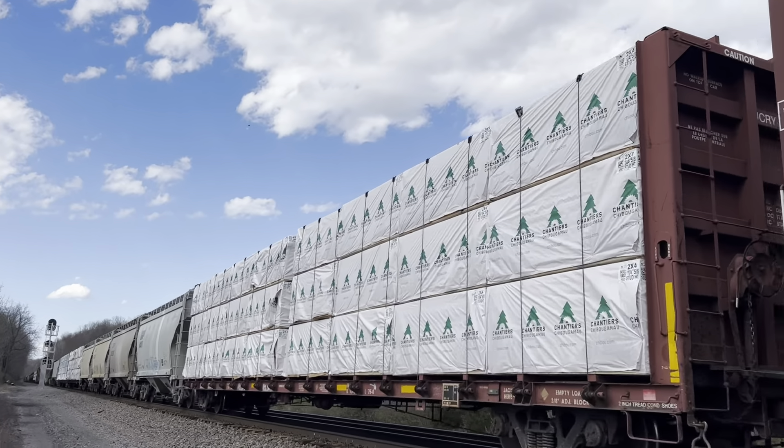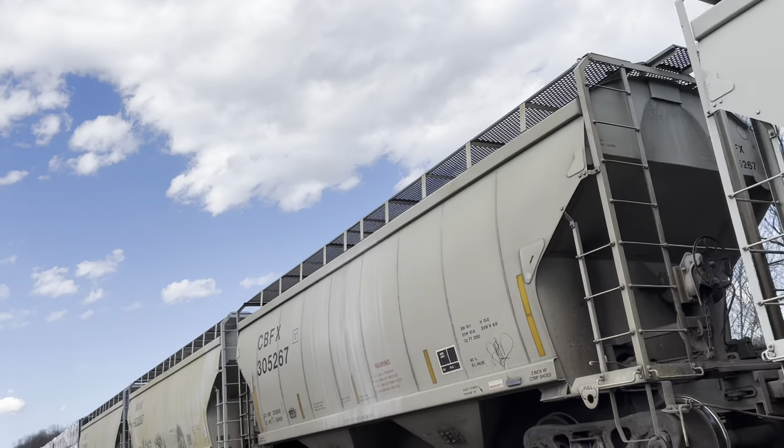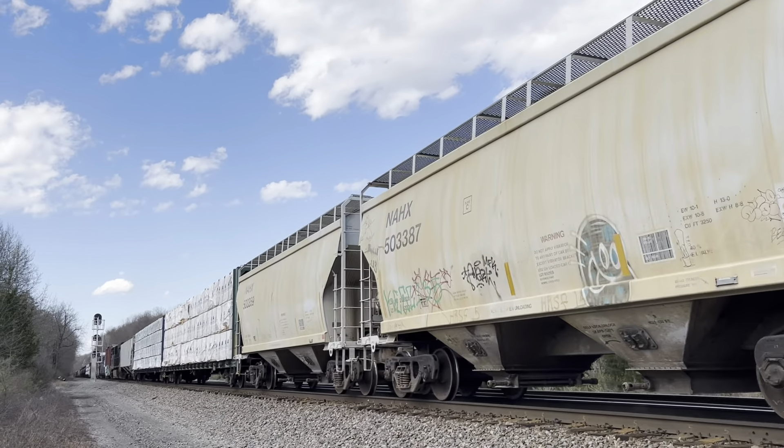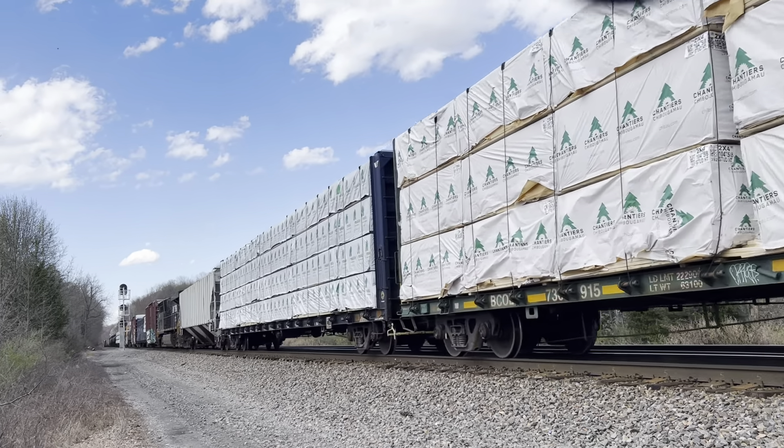DPU all right! DPU all right! What do we got here? Yeah, DPU in the middle.